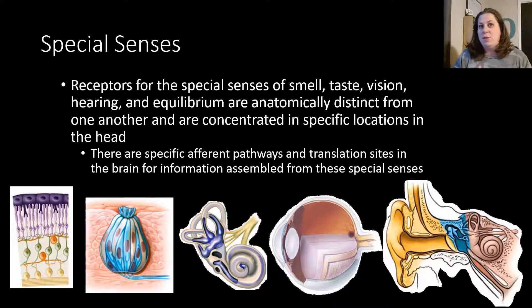Special senses are also located in a very specific area. We talked about last time that the general senses are kind of spread out throughout your whole body, but your special senses are located in one particular area. When we talk about vision, it's only in your eyes; taste is only on your tongue. There are also specific afferent pathways from those receptors to the brain, and different parts of the brain help with perception and translation of that receptor information.